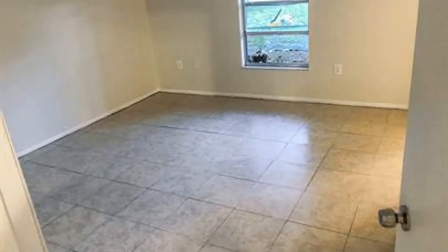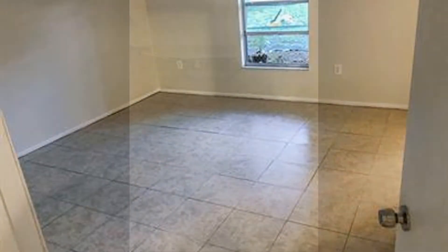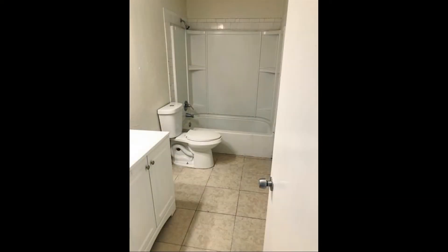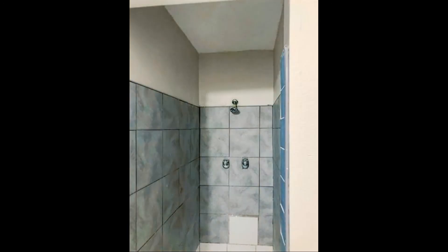The huge windows will allow you to enjoy the views and will make you feel extremely comfortable in this house. The bathrooms are well appointed and they have wonderful fixtures.